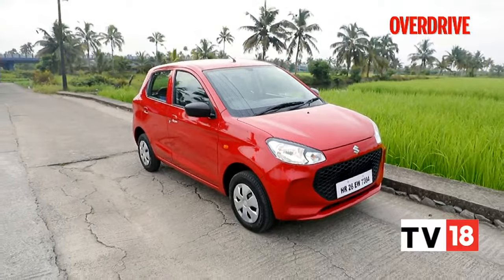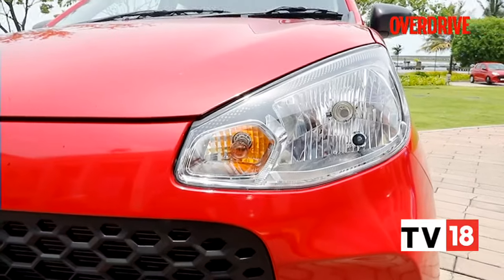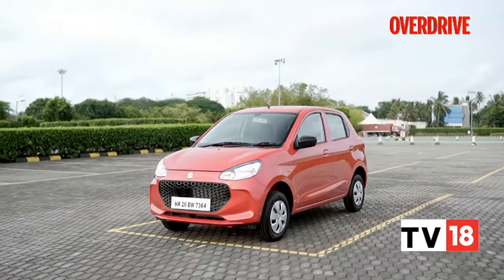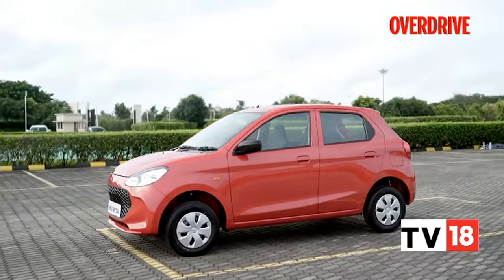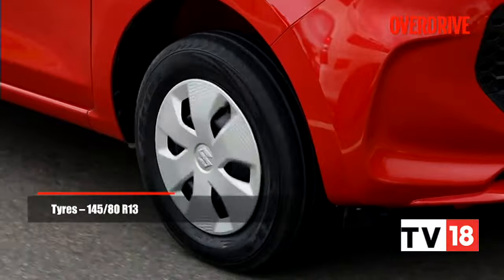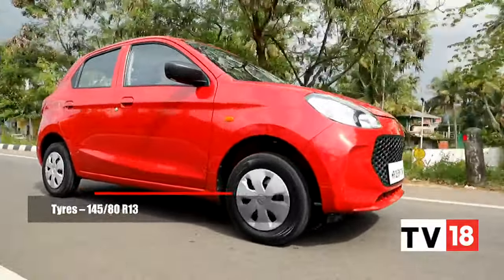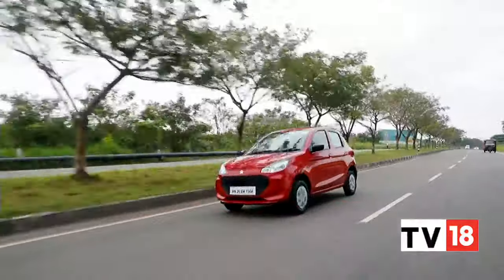The new Alto K10 looks familiar — with a lot of the new Celerio in its grille and upturn headlights and smallish tail lights. We also see a bit of Hyundai i10 and Santro in it, but the end result is that it's cheery, inoffensive, and mostly inconspicuous. The steel wheels are 13-inch with downsized 145-section tyres. Most people might not be bothered too much, since the trade-off in handling will likely positively affect real-world efficiency.